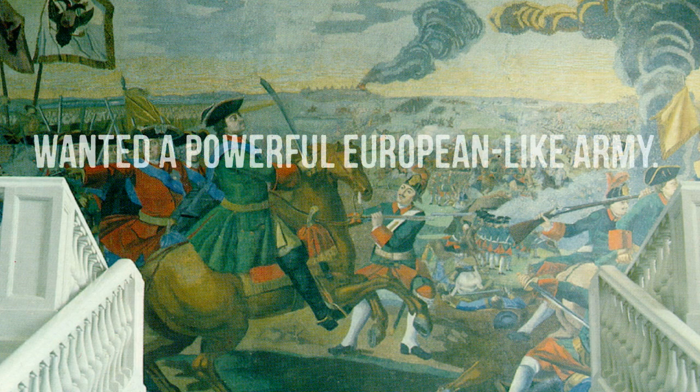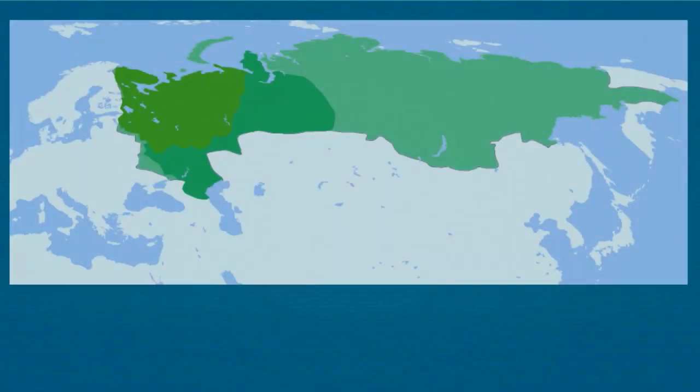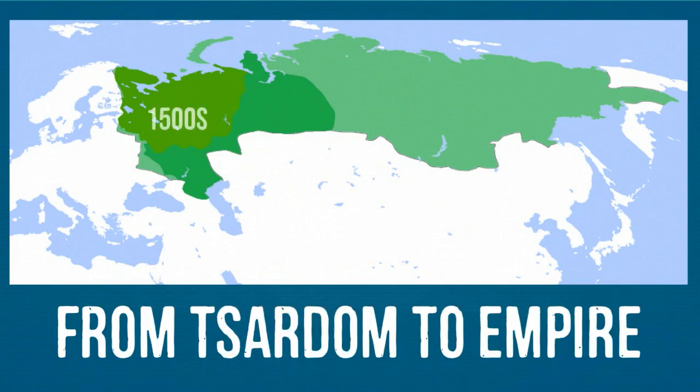Reigning during such a tumultuous time, Peter was known for his impressive desire to modernize Russia, strengthening and enlarging its army and expanding the Russian Tsardom into a powerful empire.